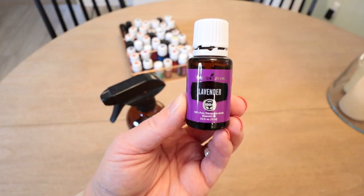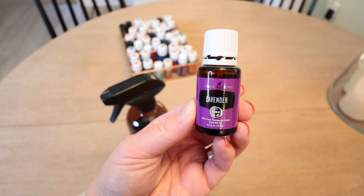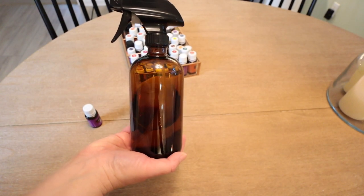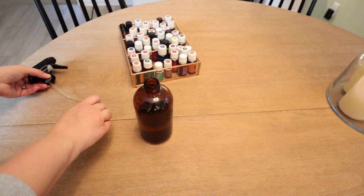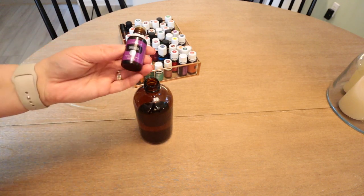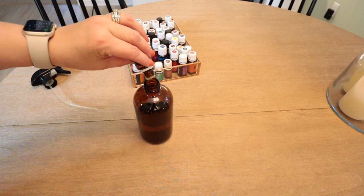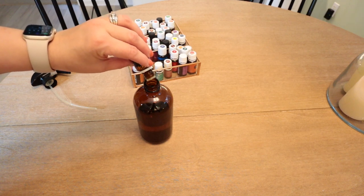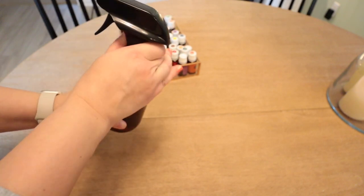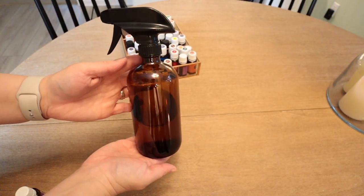Make a DIY room spray. There are so many combinations of essential oils you could use for this. My favorite is just water and lavender, or maybe adding some cedarwood as well. I love to spray this on my bed for a good night's sleep. You could also swap out the water for witch hazel, which you can find on Amazon. I love these amber colored glass bottles from Amazon for all of my DIY sprays — I will link those and any other products below for you.